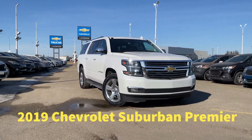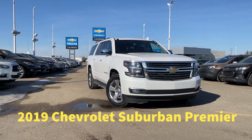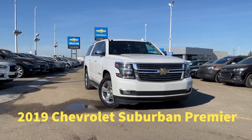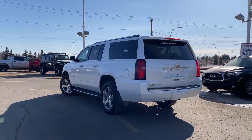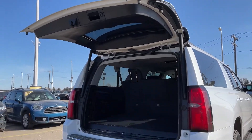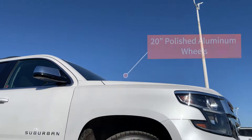Hello everyone and welcome to Lakewood Chevrolet. Today we are looking at a one-owner, accident-free 2019 Chevrolet Suburban Premier, equipped with the optional max trailering package, a hands-free liftgate, and rolling on reliable 20-inch polished aluminum wheels.